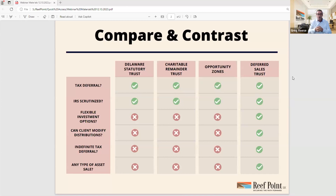Are each of these strategies IRS scrutinized and approved? Yes, every single one of them. What about flexible investment options? The only strategy that has truly flexible investment options is the Deferred Sales Trust. If you go into a Delaware or an Opportunity Zone, you're typically going to be in real estate — you can pick the fund and project, but you won't diversify into other asset classes. The Charitable Remainder Trust does have some flexible investment options, but there are limitations.